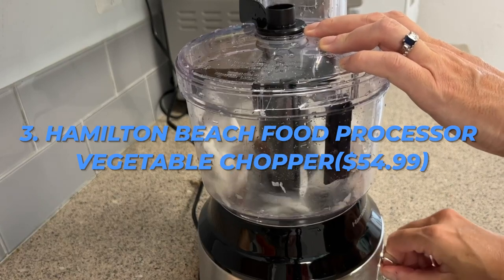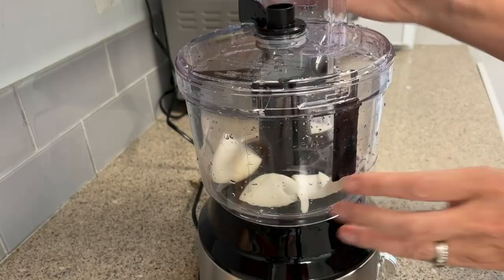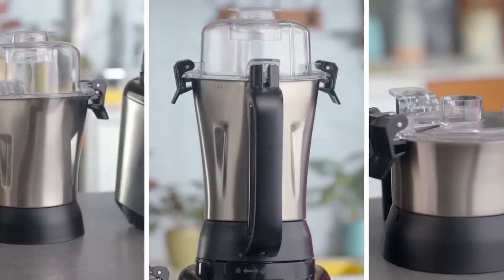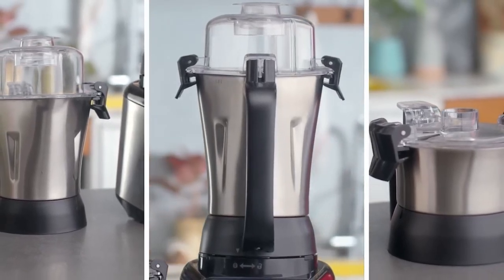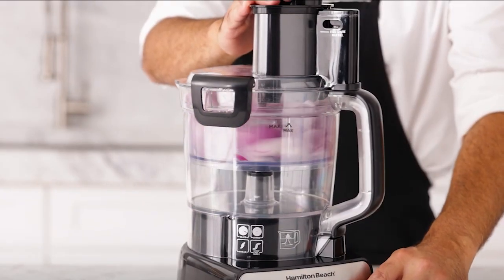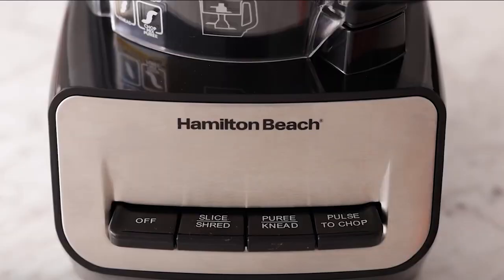Number 3: Hamilton Beach Food Processor and Vegetable Chopper, $54.99. The spacious 10-cup bowl has plenty of space to store a lot of food without having to stop and empty it. You get the control you need for a range of recipes thanks to the low, high, and pulse speeds of the food processor. It enables quick, simple processing and requires little prep time for huge things like a whole block of cheese. It is currently on sale for 33% less, and the lowered price is $39.99.